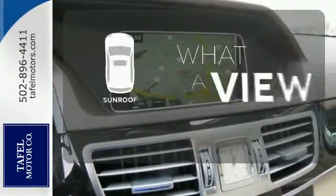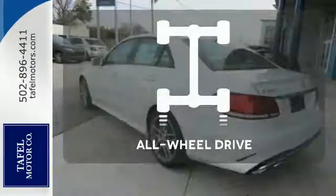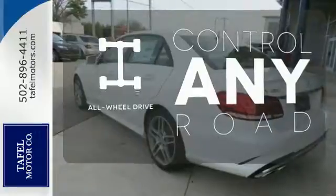The sunroof gives you fresh air for your drive. All-wheel drive allows you to master any road, any time.